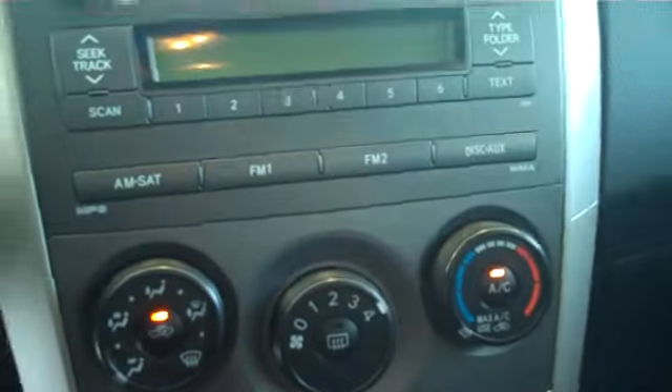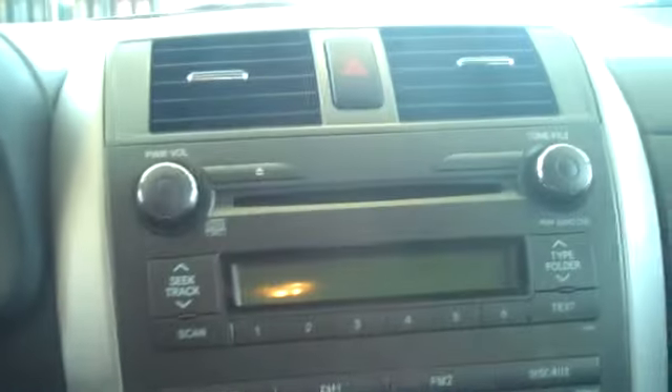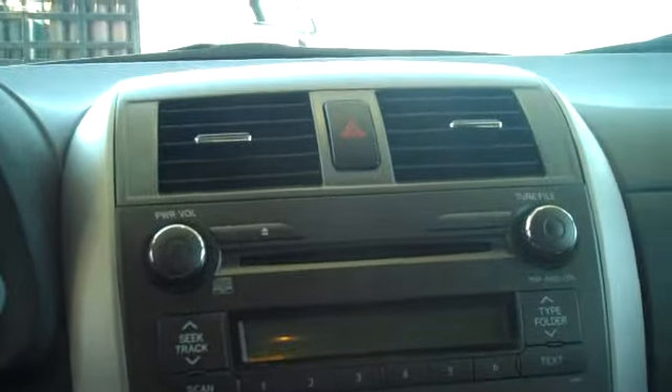This does have the black on light blue cloth interior — very nicely done. This is automatic, with ice-cold AC, AM, FM, satellite, CD, and MP3 player.